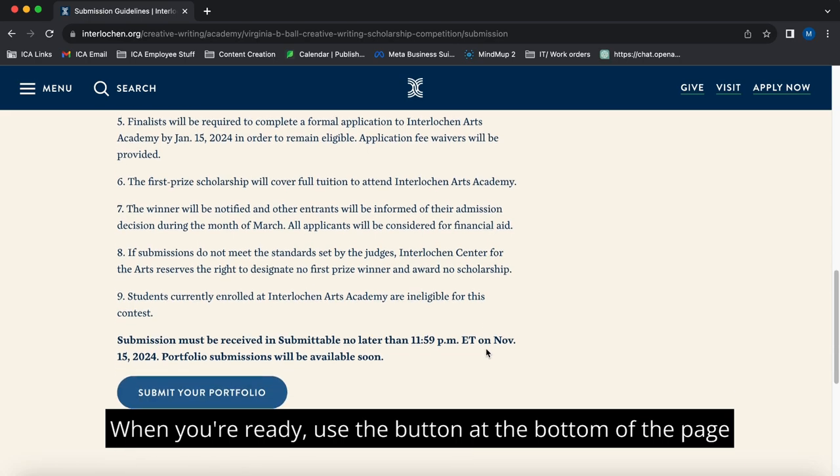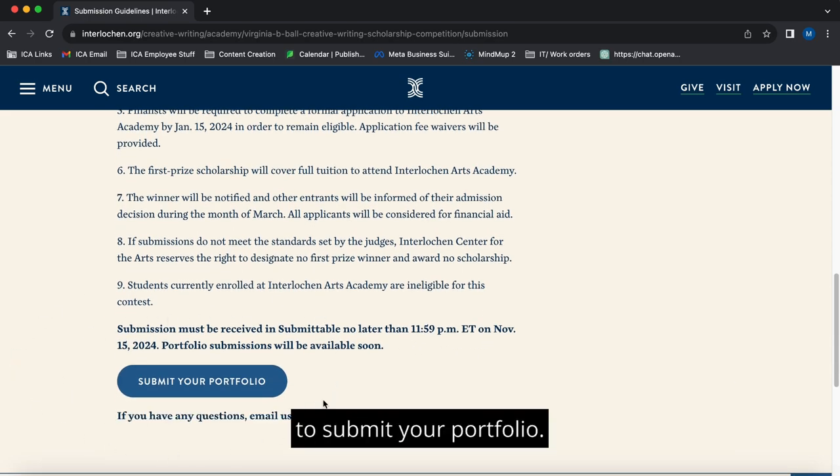When you're ready, use the button at the bottom of the page to submit your portfolio.